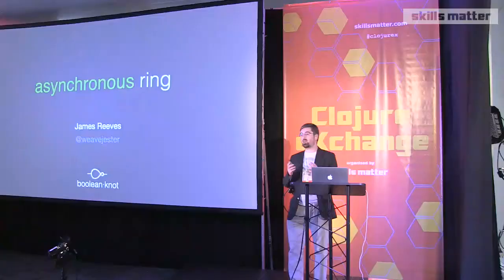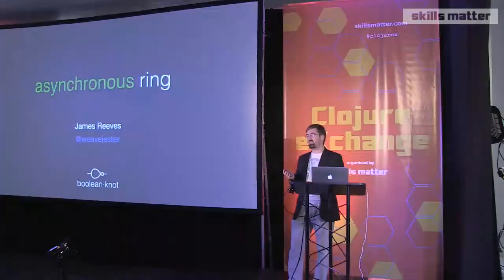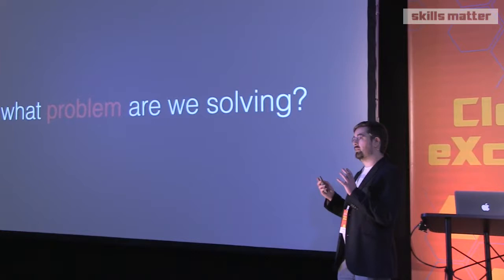This is a talk about the upcoming asynchronous handlers in Ring 1.6, which is currently in beta - I think it's like beta 14 or something like that now. The release candidate is expected sometime early next year. So without further ado, I'd like to ask: what problem are we solving? We're going to add asynchronous handlers to Ring, but why? Why are we doing this?